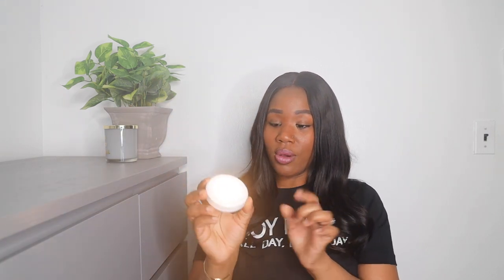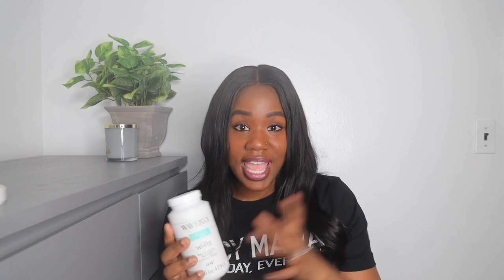I also purchased some Waverly matte finish acrylic paint. Those of you who've been watching me know I like arts and crafts, so this comes in handy. But even if you're not into arts and crafts, if you just want to revamp something like a vase or a mason jar, you can easily paint it and add some cute flowers.